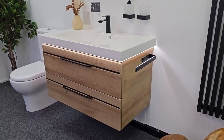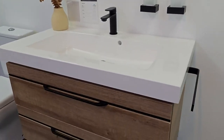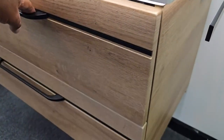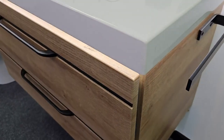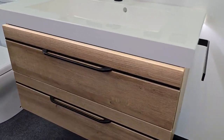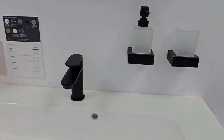This is the Pelipal collection, the Balto range, made in Germany. As you can see, it's got an illuminated light as you approach it. Two drawers, beautiful interiors with polished aluminum sides and soft-close drawers. This one's shown with black accessory handles and a nice mineral cast wash basin finished off with some black accessories.